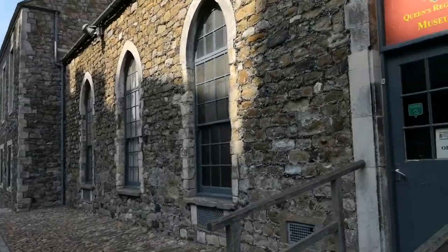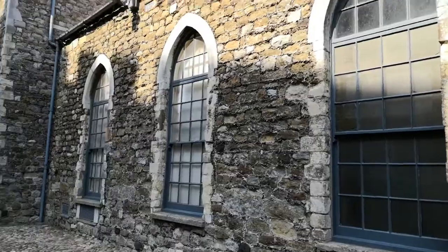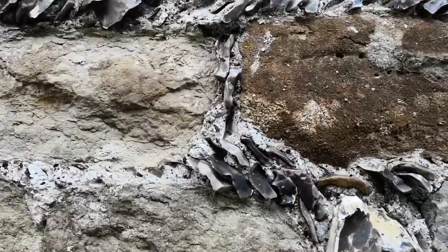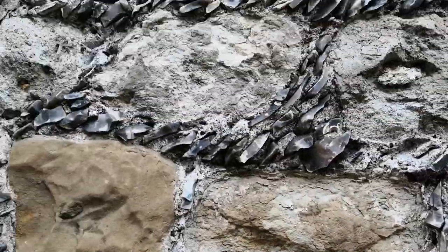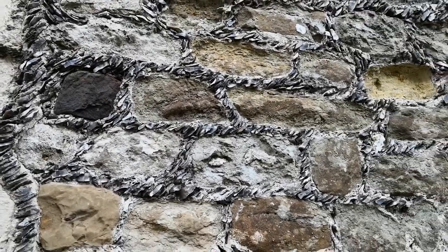These were converted into barracks many years ago, but this is very, very old. And if you look between the stones there are flint chips. So in the mortar there are flint chips — larger pieces of flint, stone, and these tiny little pieces which, when you stand back, make rather a nice pattern.